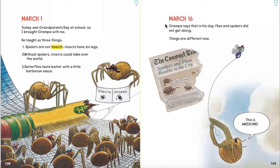March 16. Grandpa says that in his day, flies and spiders did not get along. Things are different now. And I'm going to read this little piece of newspaper — it says The Compost Times: Spiders and Flies Rumble in the City. We'll talk more about what that means at another time. And here is Spider saying, this is awesome.